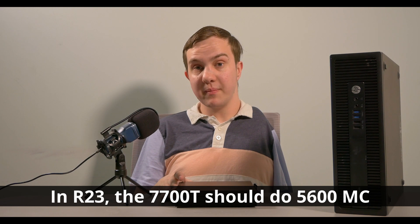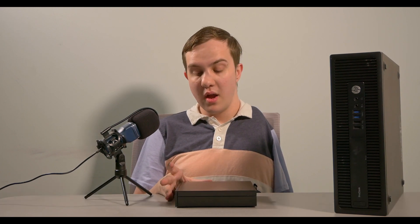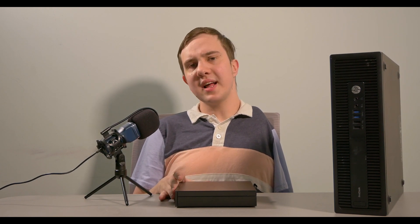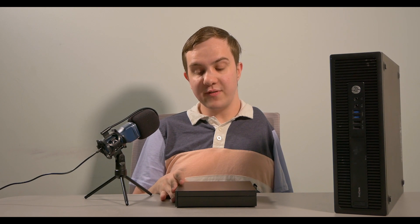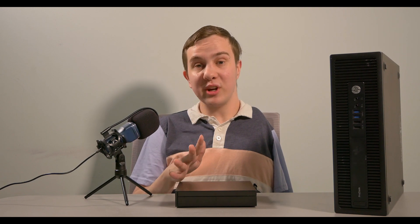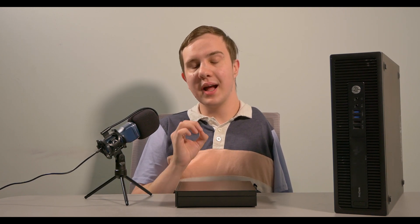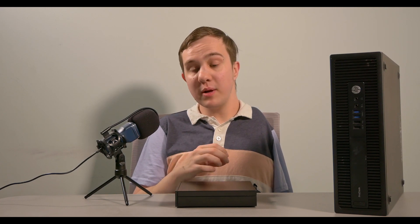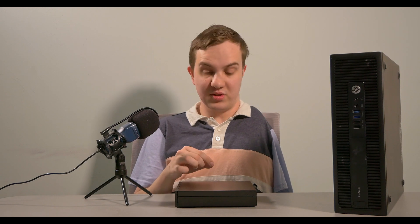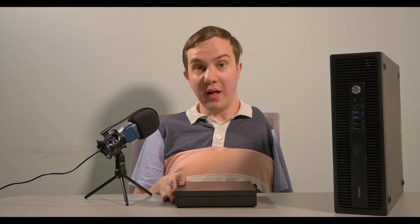It is an utter waste to put a mid-tier desktop CPU in this device if it is not even remotely capable of running at even the base frequency. Forget about turbo boost — it can't even run at the base frequency. It runs pretty much in perpetuity at 0.8 gigahertz, which is awful. So I wanted to warn you about that, because in the listing for the product, it does not mention this anywhere.